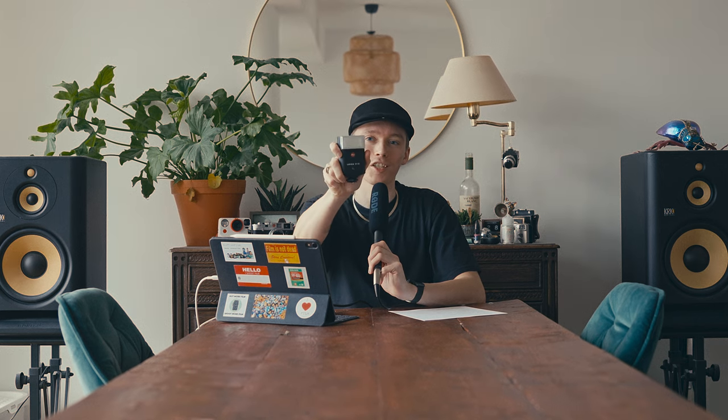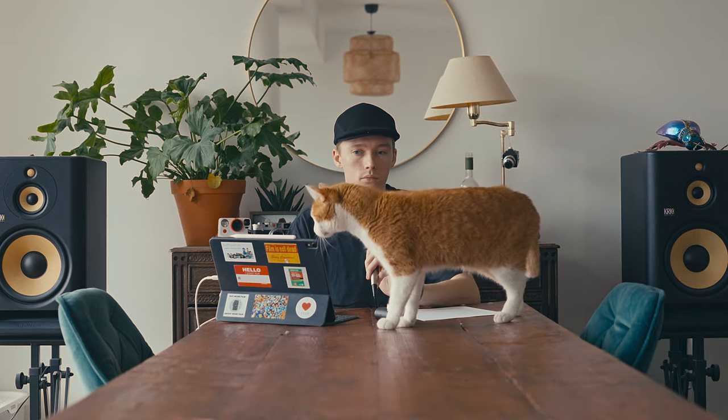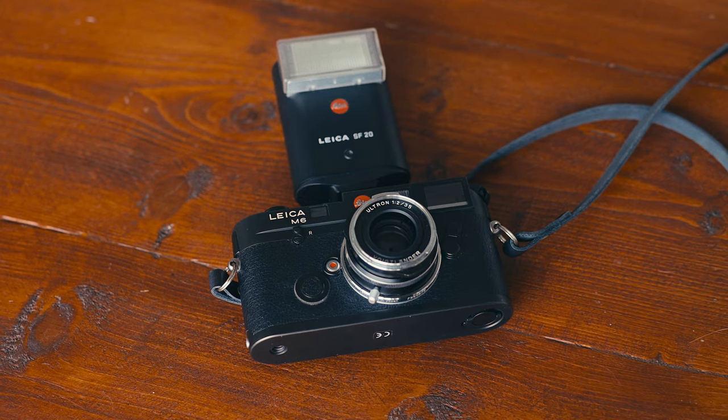Then we have my flash cord, which is the Nikon SC28. I've had another one before but it broke on me very quickly, so I decided to spend the extra money and get this one, which hasn't failed me. Way more sturdy and a bit longer too. And with that comes the Leica SF20, which is a flash. This has been my go-to flash for the last couple of years now. I can't say anything bad about it really. It also looks very good on the black M6 if I don't want to shoot it with a flash cord.